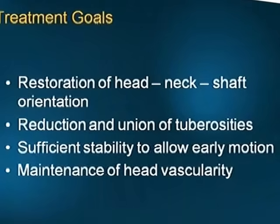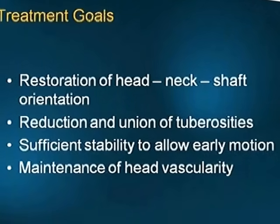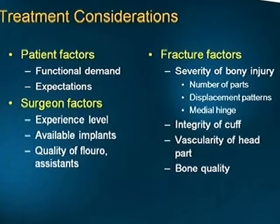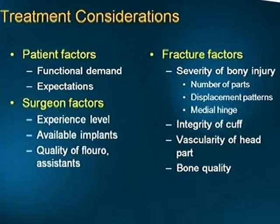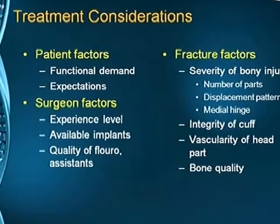Treatment goals are restoration of head-neck shaft orientation, reduction and union of tuberosities, sufficient stability to allow early motion, and maintenance of head vascularity. Treatment considerations from the patient's side include functional demand and expectations. Surgeon factors are experience level, available implants, quality of fluoroscopy, and assistance available. Fracture factors include severity of the bone injury, integrity of the cuff, vascularity of the head, and bone quality.